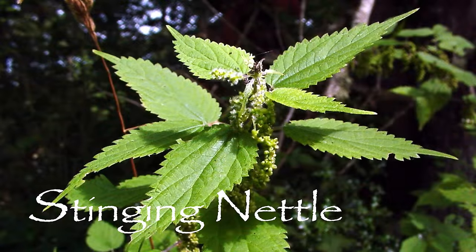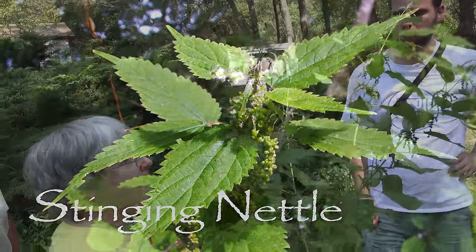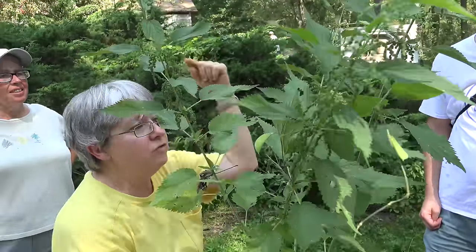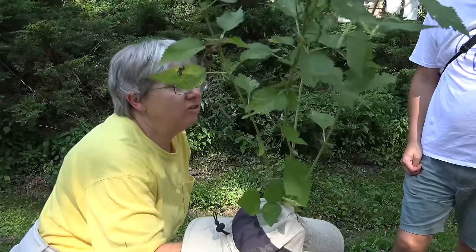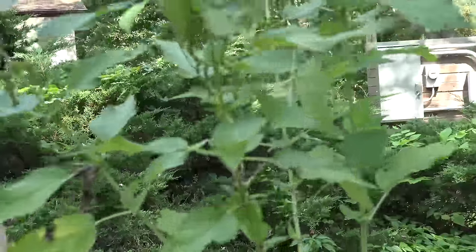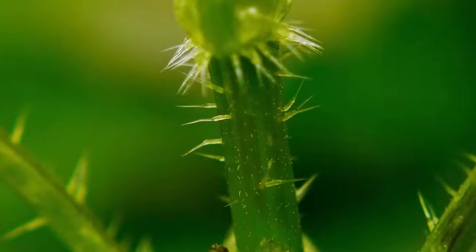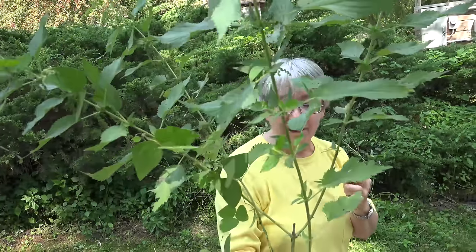Do not touch this plant. This is stinging nettle. Notice how the flowers are right now, the opposite leaves, and the grooves on the stems. One of the best characteristics is the tiny little hairs sticking out from the stem and under the leaf — those are the hypodermic needles. If you brush against this plant, those hypodermic needles will inject a small amount of venom into your skin, and it is not a pleasant experience. For some people it will last hours; for others, only 10 minutes.